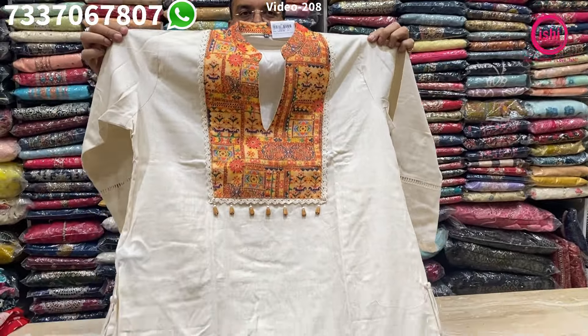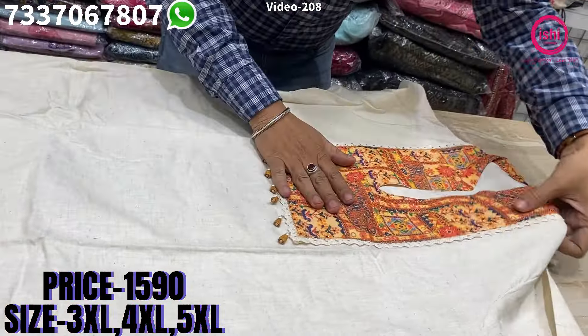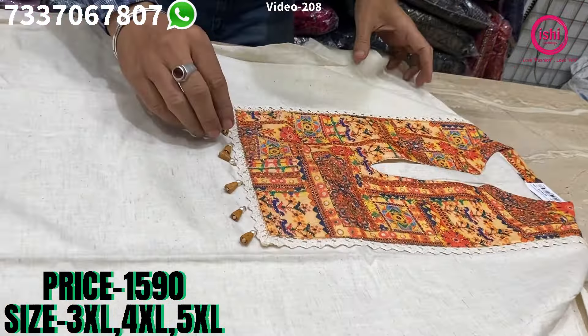A lovely kora-based suit. Nice patch on the yoke with value additions on the sleeves, and on the sleeves also you find lovely lace. Nice value additions over here as well. It's the bottom — a straight pant bottom — and you find a pure chiffon dupatta with this.